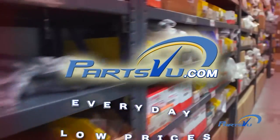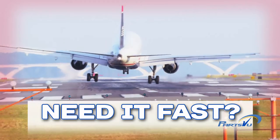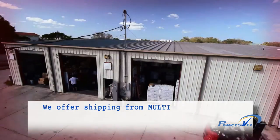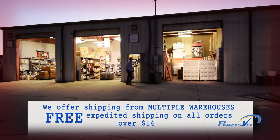PartsView.com offers everyday low prices and flat-rate shipping. Need it fast? Order before 11 a.m. and your in-stock order ships today. We offer shipping from multiple warehouses and free expedited shipping on all orders above $149.